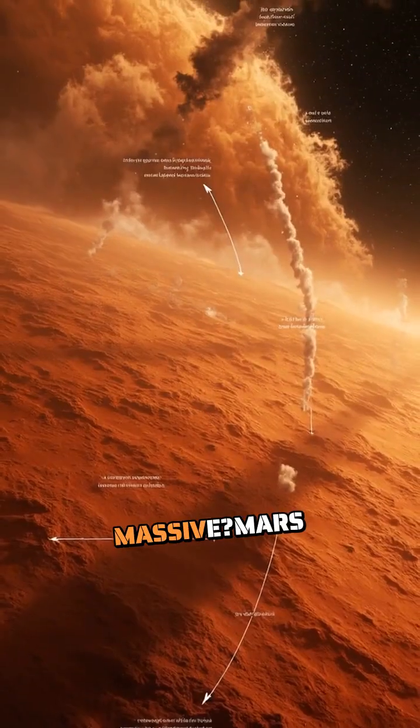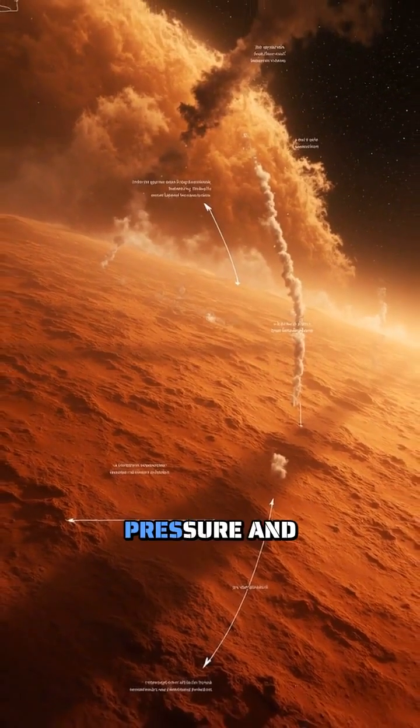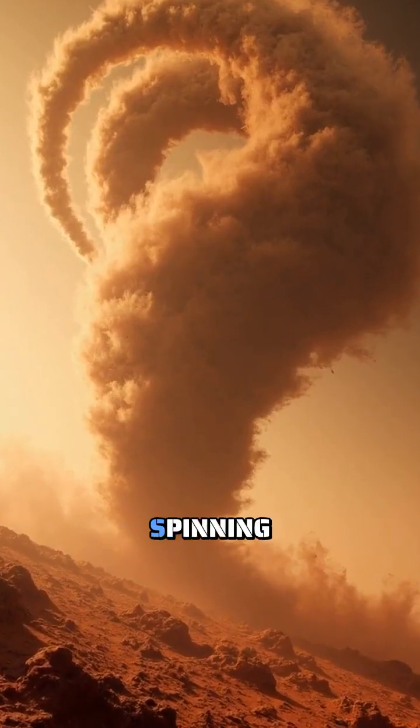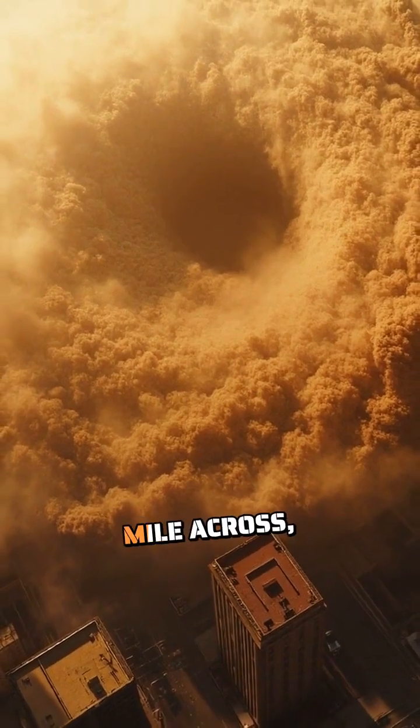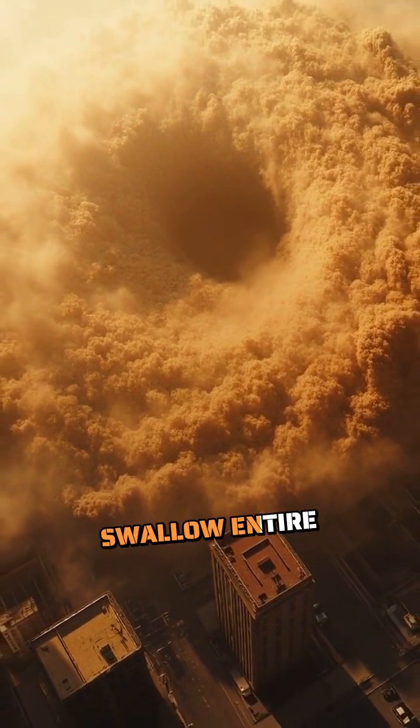What makes them so massive? Mars has lower atmospheric pressure and weaker gravity, allowing these spinning columns to grow incredibly tall and wide. Some stretch over half a mile across, wide enough to swallow entire city blocks.